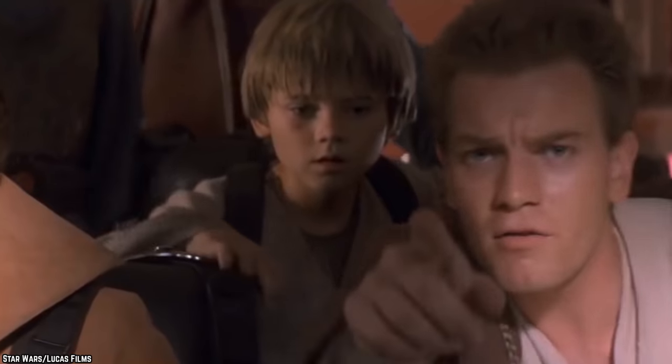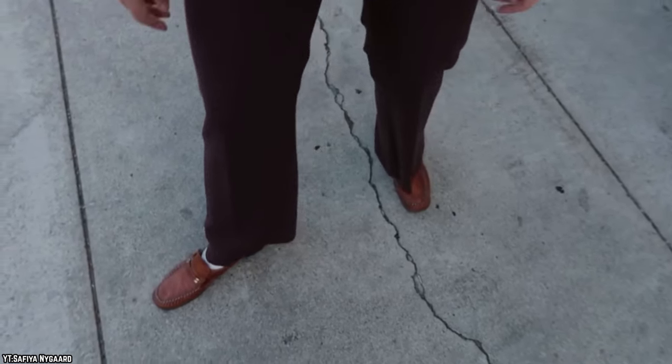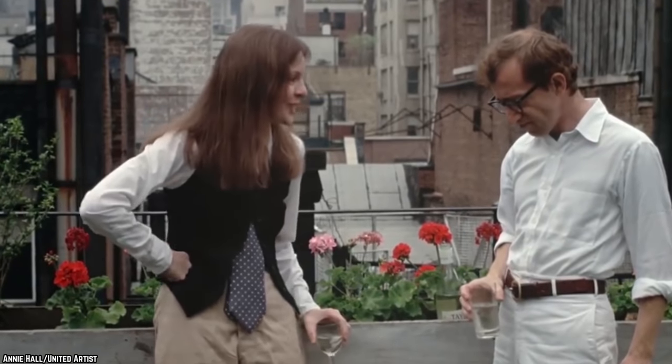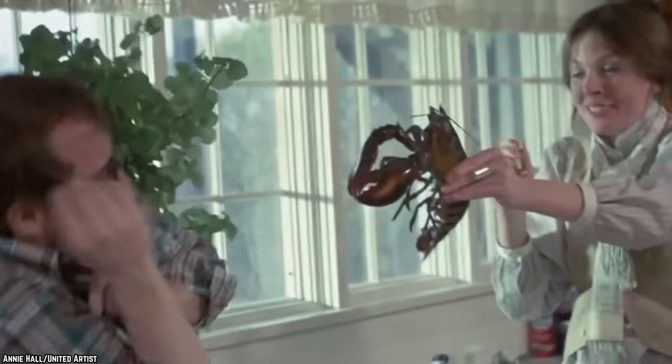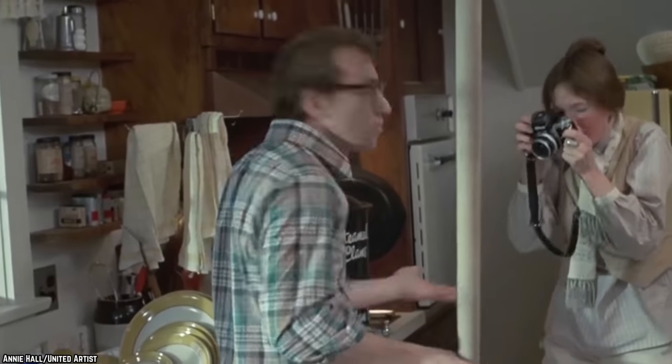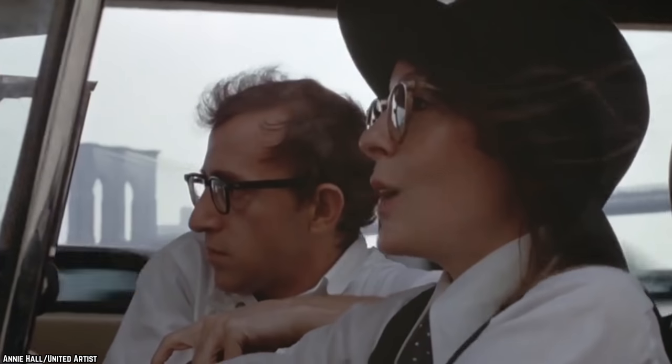Number 2: Annie Hall. Woody Allen's romantic comedy masterpiece was showered with awards and critical acclaim back in 1977 — it beat George Lucas's space opera to the Academy Award for Best Picture, and Diane Keaton's title character became a style icon. One of the movie's funniest and most iconic moments is when Alvie and Annie are trying to cook lobsters together. They chase them around the kitchen, Alvie is terrified of them, and it's very funny, very sweet, and very romantic.